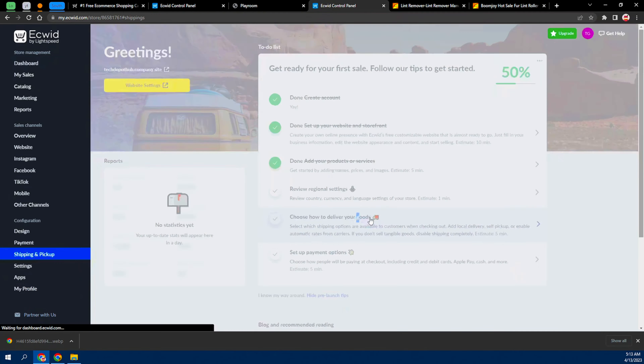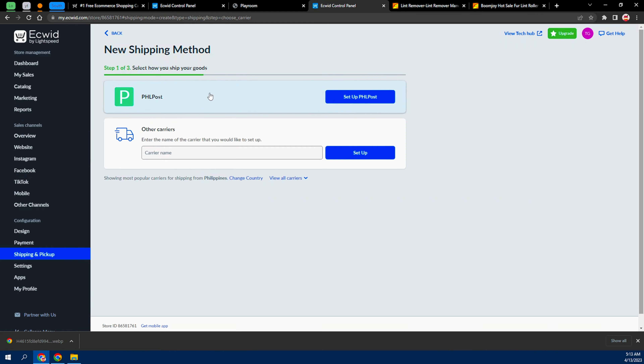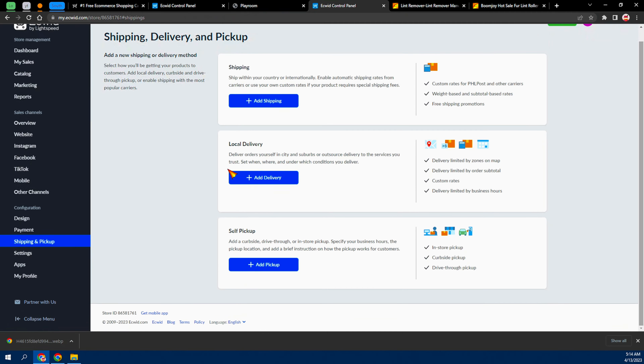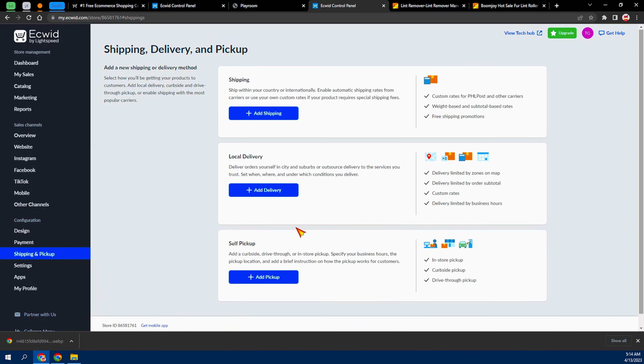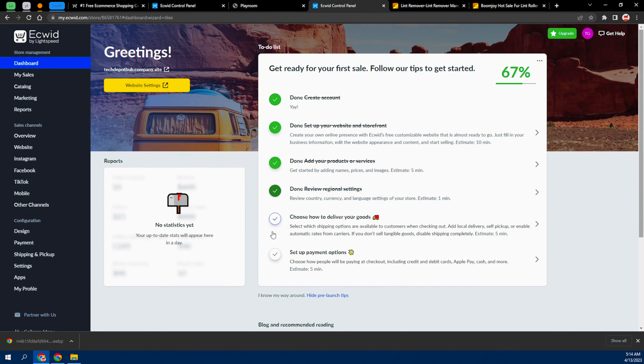Click on 'Show how to deliver your goods.' From here you can add shipping options, or you can use local delivery — deliver yourself in cities or suburbs — or set up self pickup, depending on how you want to ship your items. Go back to the dashboard and check that step off. The last option is setting up your payment method.